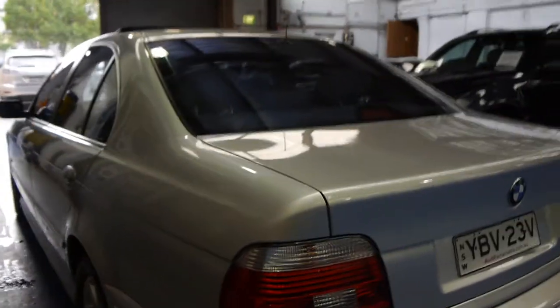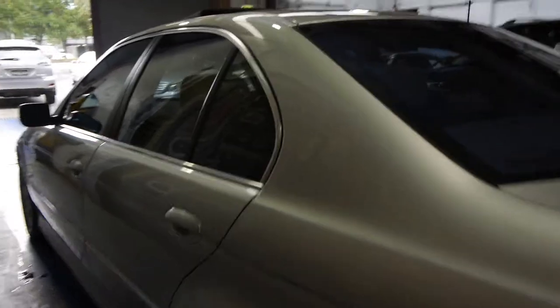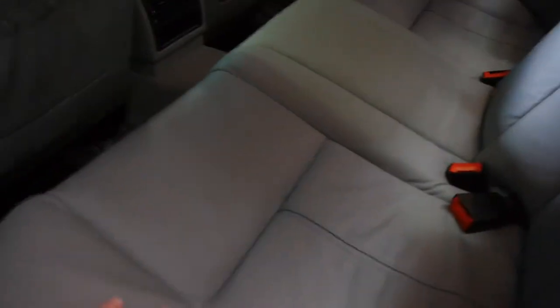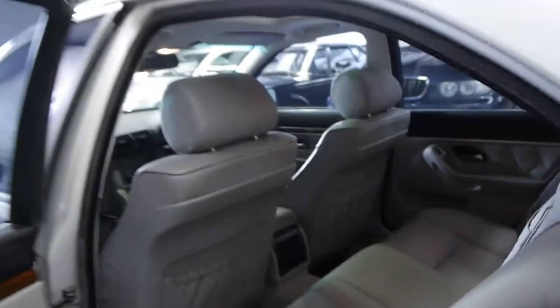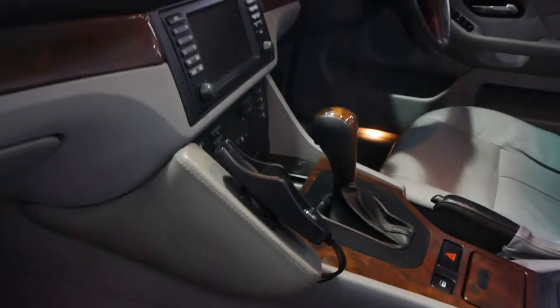If you've been looking for an E39, we would like to think that this is the car for you. It's just so genuine. The leather is just unbelievable. It does have a sunroof as well, and tinted windows, which is possibly partly why the interior is in such good condition. It's even got a factory phone holder.